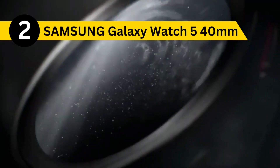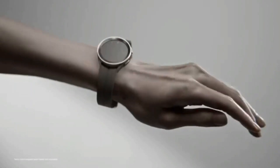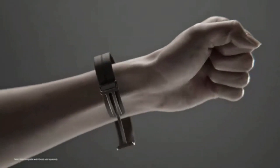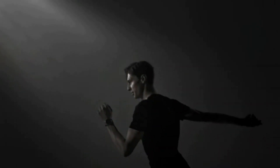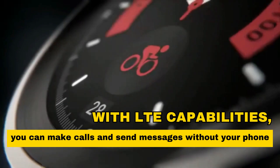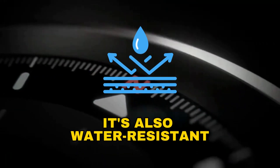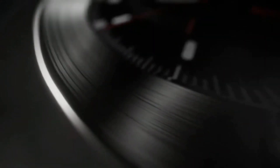Next on our list is the Samsung Galaxy Watch 5 40mm LTE Smartwatch. This watch is perfect for those who want to stay connected even in the middle of a winter wonderland. With LTE capabilities, you can make calls and send messages without your phone. It's also water-resistant, making it perfect for snowy adventures or even a quick snowball fight.